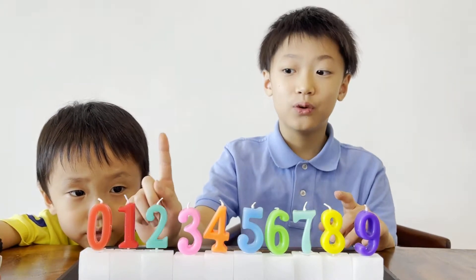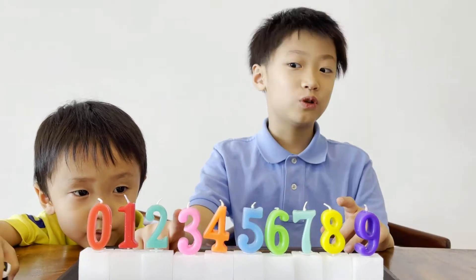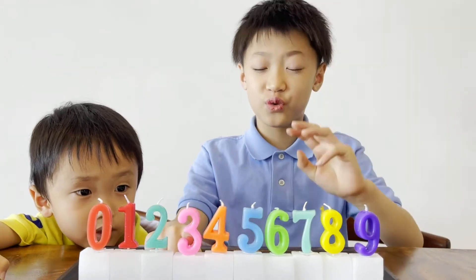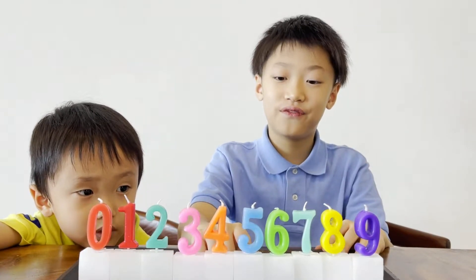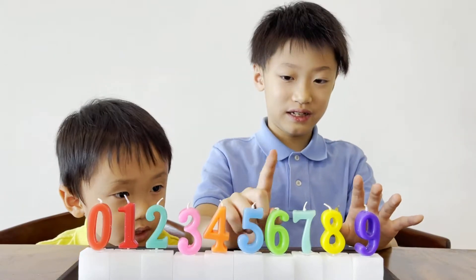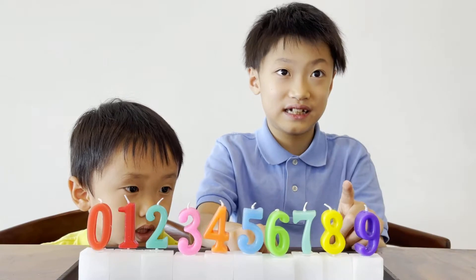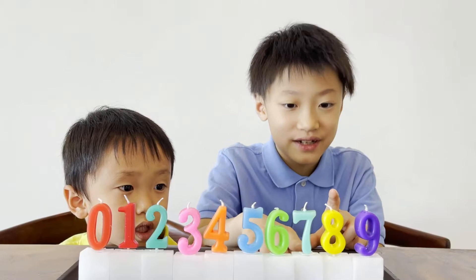Zero, zero. And next number is one, one. Second number is two, two. Third number is three, three. And the fourth number is four, four.